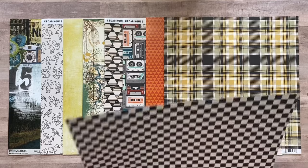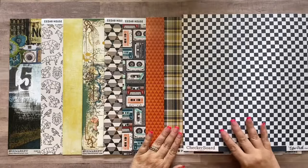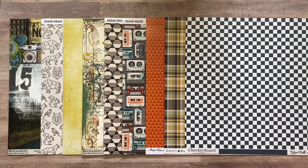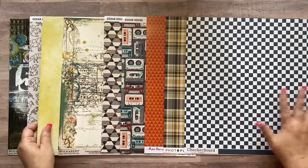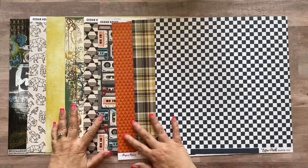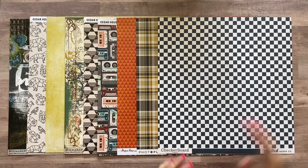And last from the Echo Park Checkerboard Summer line, this one is Cobalt — the cobalt blue. So those are the papers that come in this month's kit. I'm going to scoot everything over so it's not going off the edge of the screen. Now we'll move on to all the embellishments, and there are a lot of good ones.